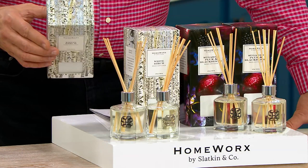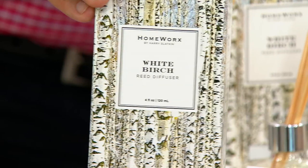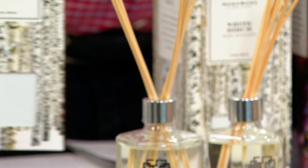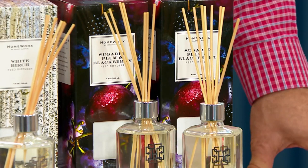Let's talk about the notes, beginning with White Birch — White Birch, Fir Balsam, and Crisp Winter Air. Look at the picture on the outside of the box: it's just a chilly, cold moment. You've gone outside. The White Birch mixed with the Fir Balsam — you know how great the needles smell when you crush them. Then cold winter air. And then you've got Sugar Plum Blackberry: big, fruity, juicy blackberries; big, thick plum; vanilla whipped cream; sandalwood — all those lovely fragrances. I would use that year-round.